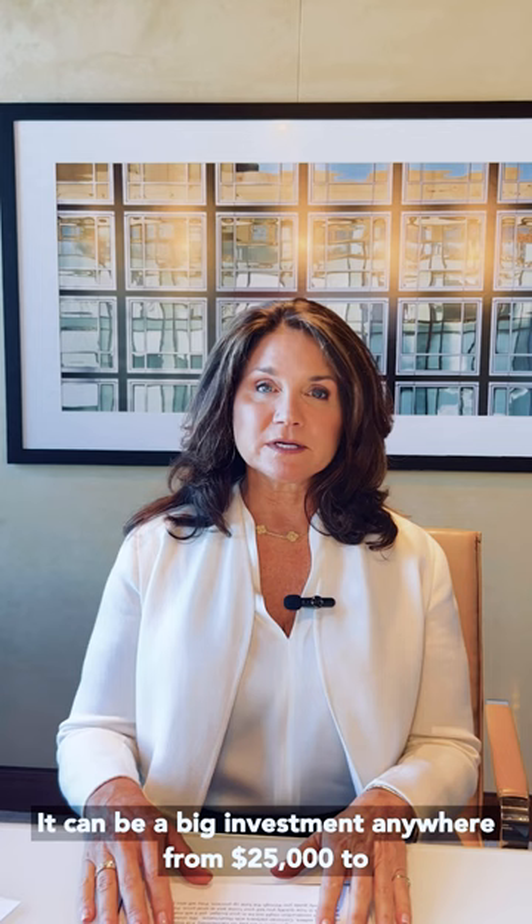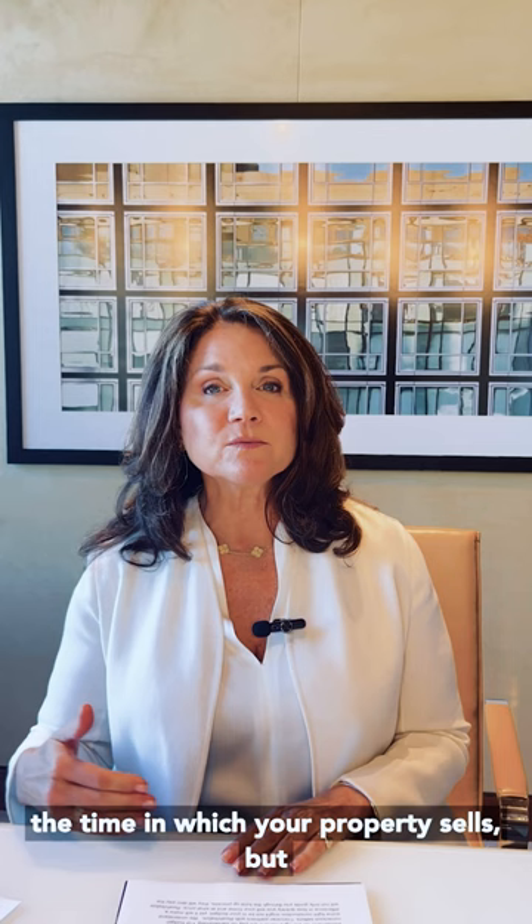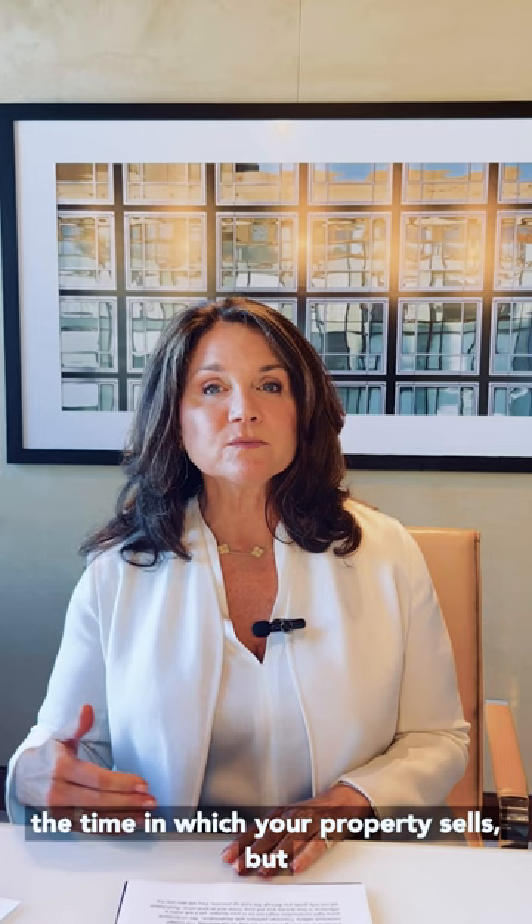chances are good you might want to stage that property. It can be a big investment, anywhere from $25,000 to $75,000, depending on the size of your property and how much you want to stage. But it can make a very big difference in not only the time in which your property sells, but also the final sale price.